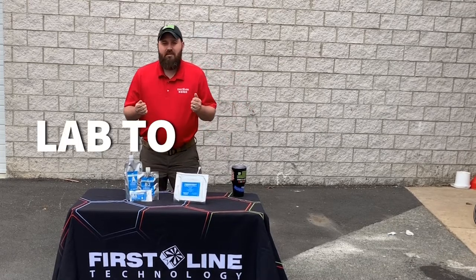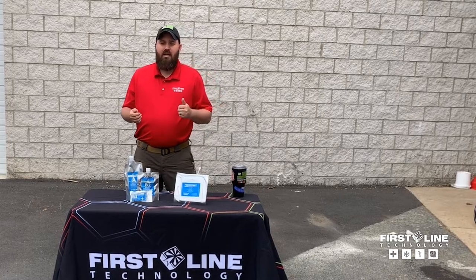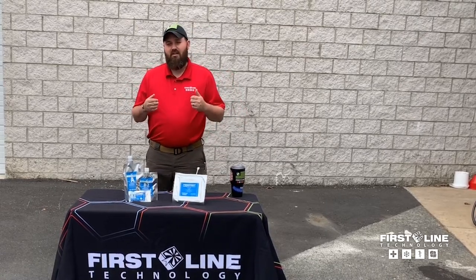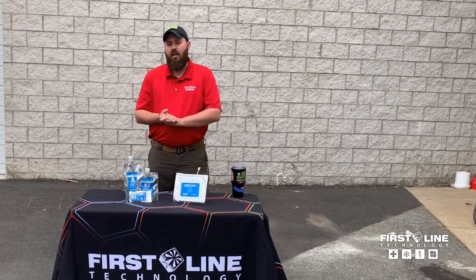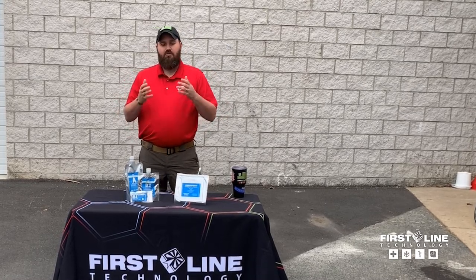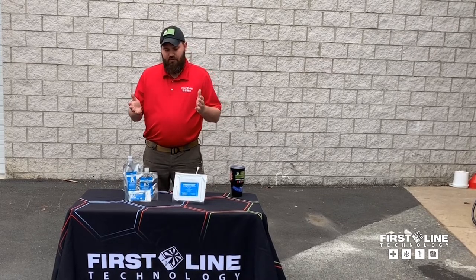Firstline's motto is lab to life-saving. One of the things we do as a company is we work with private labs, military labs, and universities to take emerging technologies that have use for first responders and the military, and we develop those technologies into a usable end product, then distribute them with the training that goes along with them to our end users.